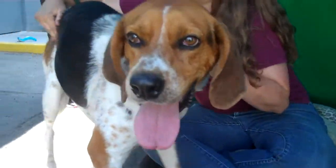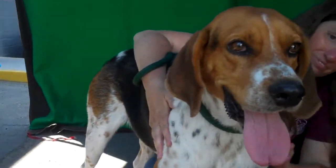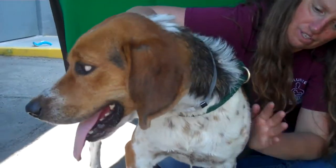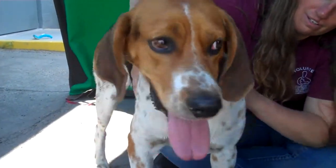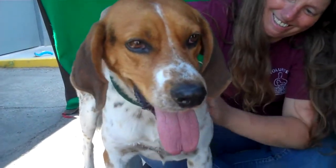Wait, let me see if I can get closer. This is Barley. And Barley, as you can see, is a gorgeous dog. He's got beautiful markings. He is a tricolor Harrier Mix. You may not know what a Harrier is, but this is it — this is Barley.